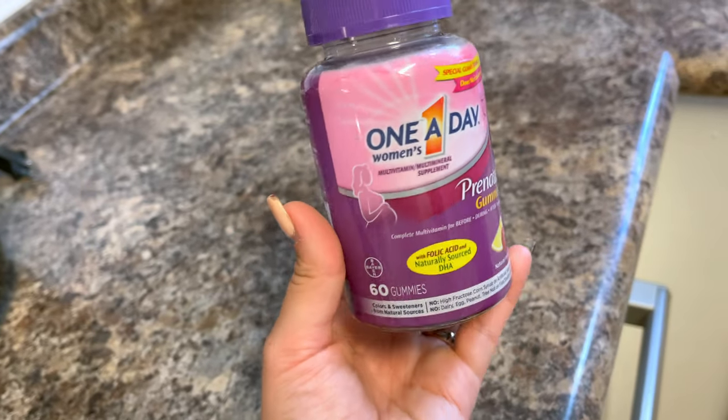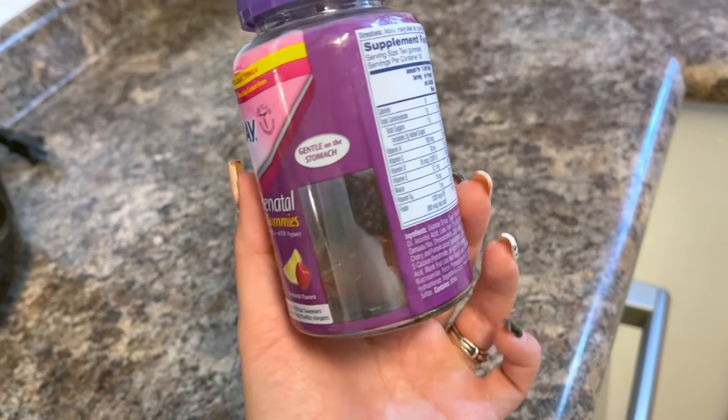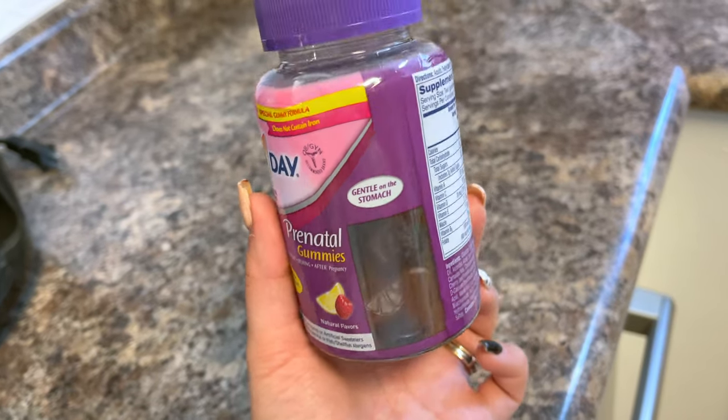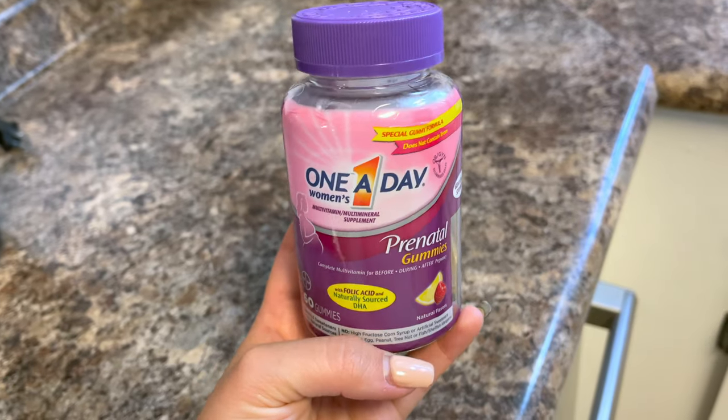I'm about to take my prenatals and I wanted to show you guys which ones I'm taking. These are the One-A-Day Women's Prenatals and I don't love them — they're kind of like a really hard gummy. Once I run out I'll probably get a different one, but I thought I would share which ones I have right now.